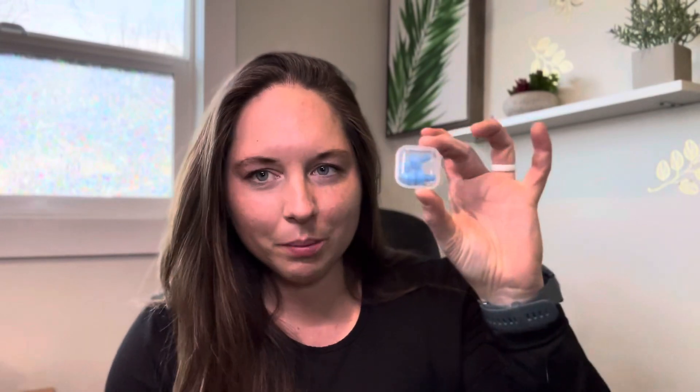The next one is earplugs. When you're in Mexico, there's a lot of loud noises. I live in an area where it's really quiet and I'm a light sleeper, so when I travel I always bring earplugs.